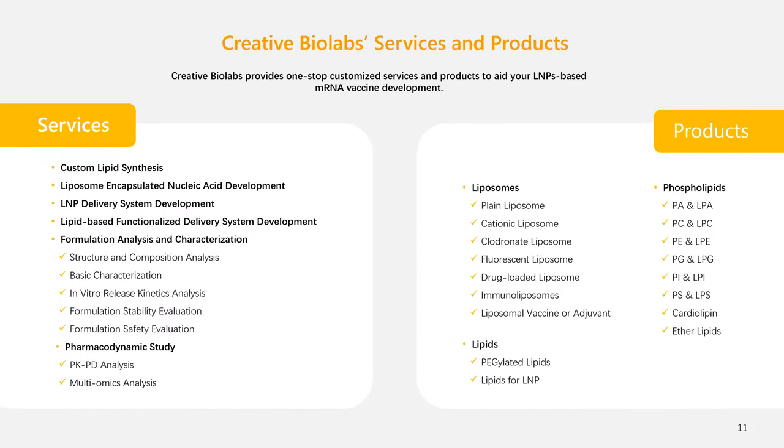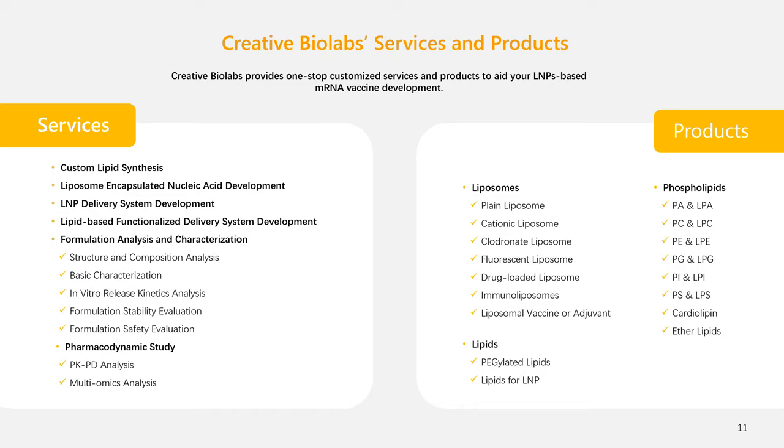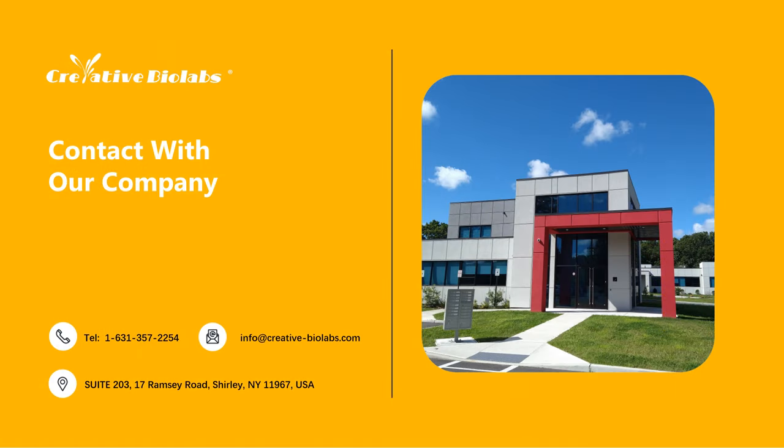Creative Biolabs offers a comprehensive suite of services and a diverse range of products to support the development of LNP-based mRNA vaccines. Our services span from custom lipid synthesis and liposome encapsulation of nucleic acids to the development of specialized delivery systems. We provide detailed formulation analysis, including structure, composition, and stability evaluations, alongside pharmacodynamic studies and multiomics analysis. Our product offerings include a variety of liposomes such as plain, cationic, and drug-loaded, as well as an array of phospholipids and PEGylated lipids essential for vaccine formulation. For inquiries, please contact us — our team is committed to delivering tailored solutions that best fit your project requirements.